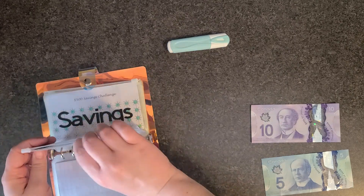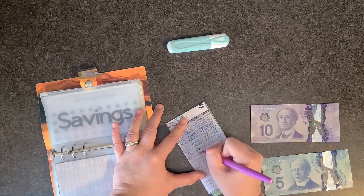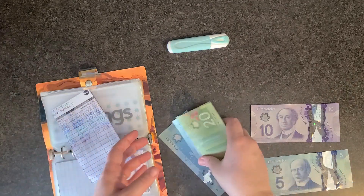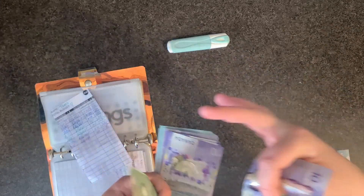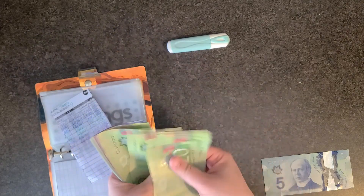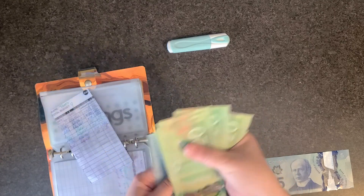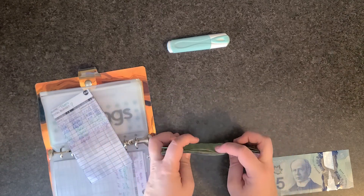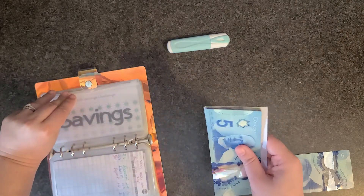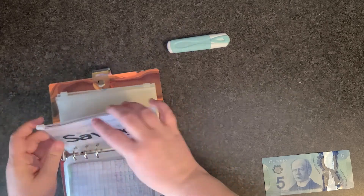For taxes we're adding in ten dollars. We're actually going to be doing our taxes today so I'll know if I have to pay back or not. We're at two hundred and forty-five dollars. If I don't have to pay or don't have to pay this much, whatever's left over I'm also going to be putting into the car fund. For the savings challenge we're adding in five dollars.